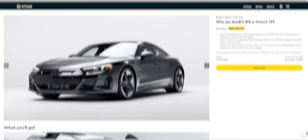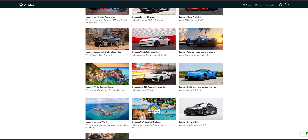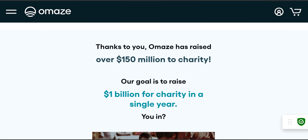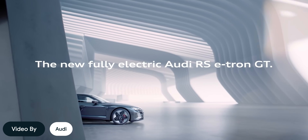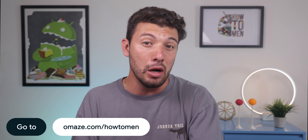This video is sponsored by Omaze, offering the chance to win an Audi RS e-tron GT while supporting a charity called Oscar's Kids. Omaze is a fundraising platform that gives people the chance to win once-in-a-lifetime prizes while helping nonprofits, having raised over $100 million to date. The Audi RS e-tron GT is Audi's newest electric car in the US, going from zero to 60 in just 2.9 seconds. Donations support Oscar's Kids, a charity helping children and families fighting pediatric cancer and other childhood diseases. Visit omaze.com/howtomen for more details.